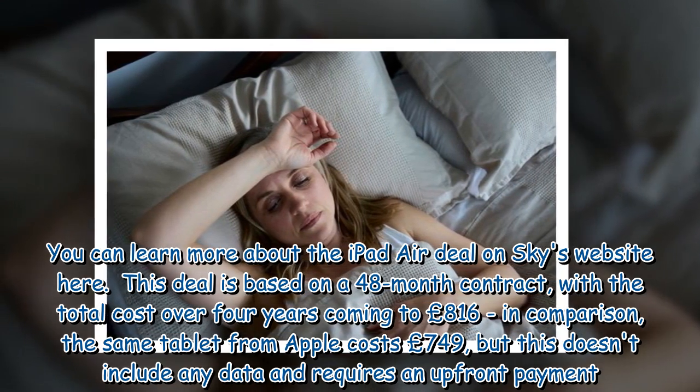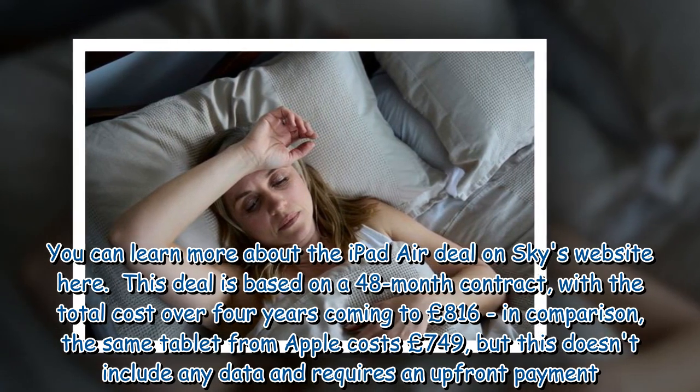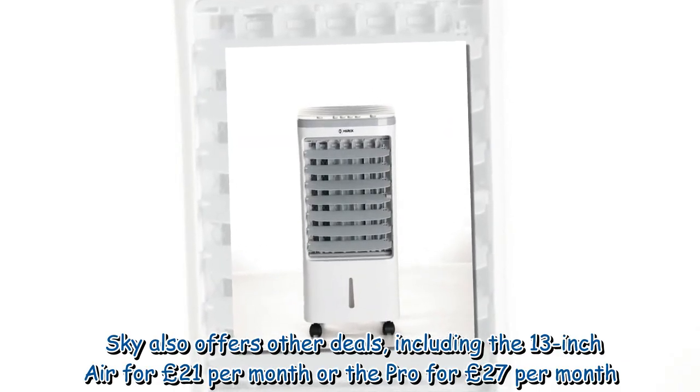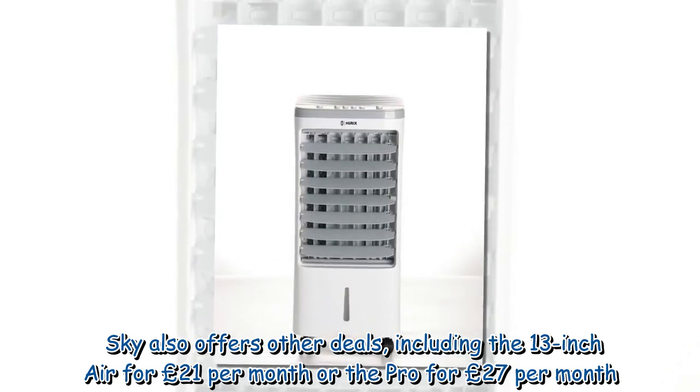In comparison, the same tablet from Apple costs £749, but this doesn't include any data and requires an upfront payment. Sky also offers other deals, including the 13-inch Air for £21 per month or the Pro for £27 per month.